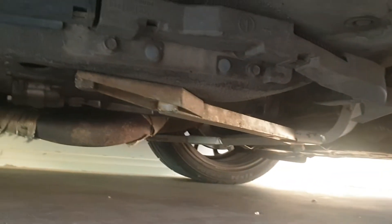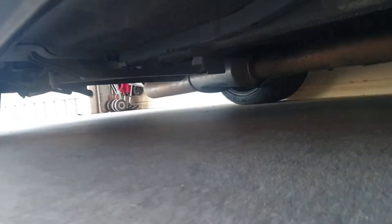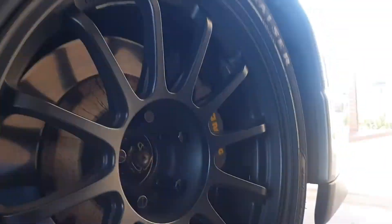Underneath the car we have some Nismo extra bracing front and back, which does make it handle a lot better.